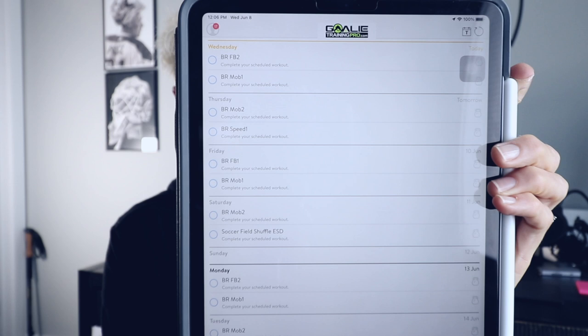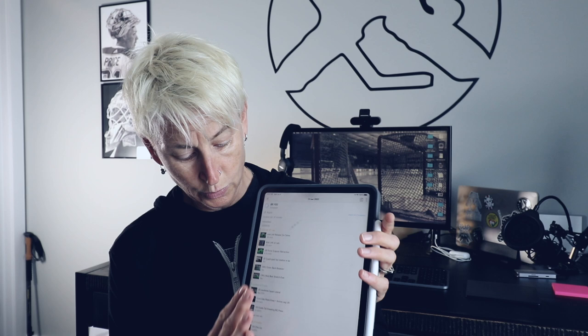I happen to have one right here — I'm opening it on my iPad. You can open it on your phone as well. You go in and you have a training calendar like this, so it tells you every day what you need to do. Today I need to do Full Body 2 and Mobility 1. I click on the workout, and it comes up showing me all the exercises I need to do, what order, how many repetitions, and what the tempo is for each exercise.